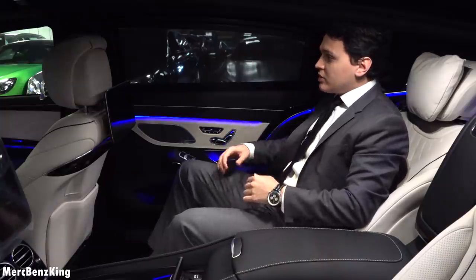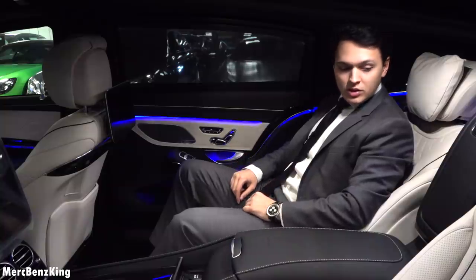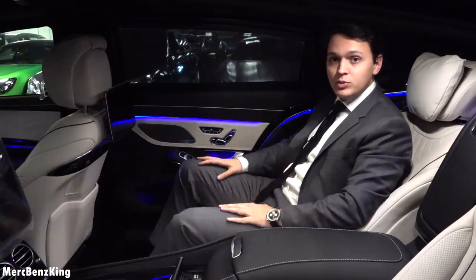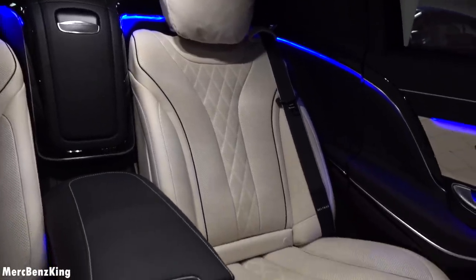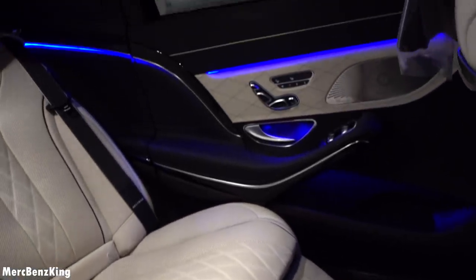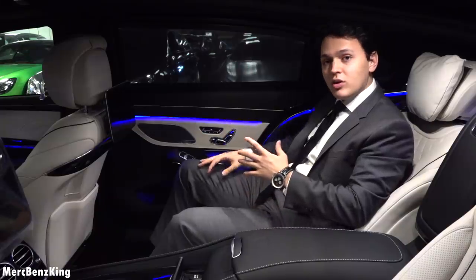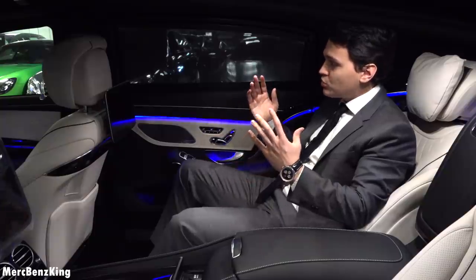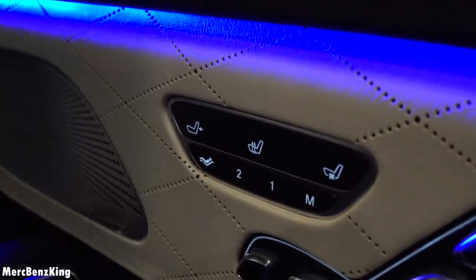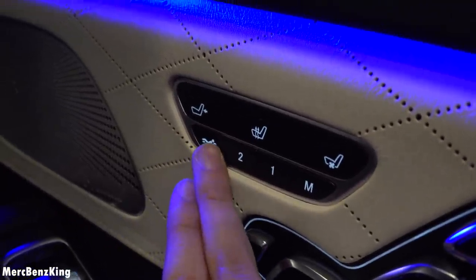Sitting here inside the interior of the S-Class S650 Maybach Guard, it feels very luxurious and you do feel very protected. The interior sound is very reduced — it is very well isolated. It also has a special rooftop. This is the VR10 protection system, so it is protected from the side, the roof, as well as the floor.